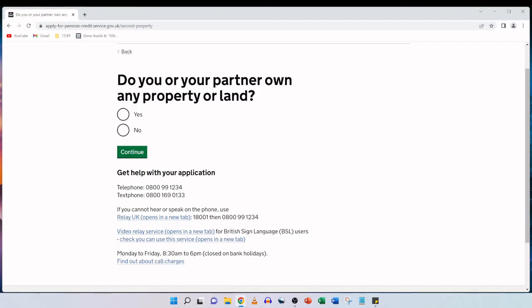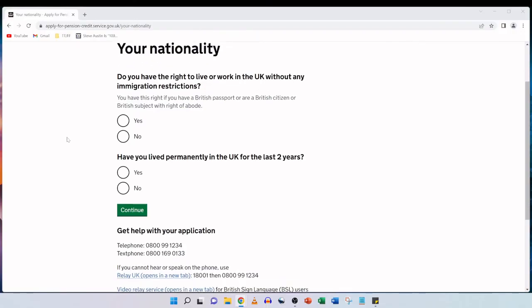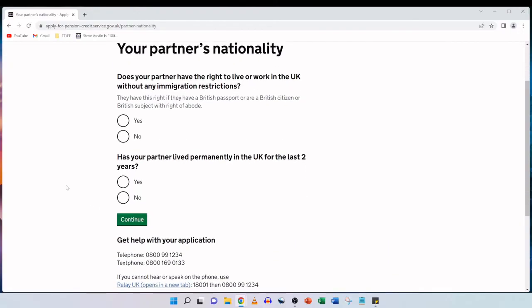Do you or your partner own any property or land? My parents don't, so we select no and continue. Your nationality: do you have the right to live or work in the UK without any immigration restrictions? My mother holds a British passport so we tick yes. And have you lived permanently in the UK for the last two years? Yes, and we continue. We then answer the same questions for her spouse: does your partner have the right to live or work in the UK without any immigration restrictions? Yes, he also holds a British passport. And has your partner lived permanently in the UK for the last two years? Again we tick yes and continue.